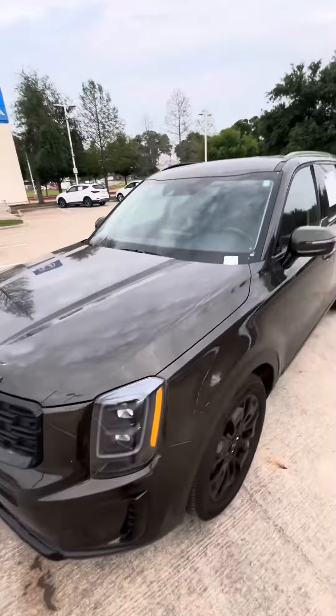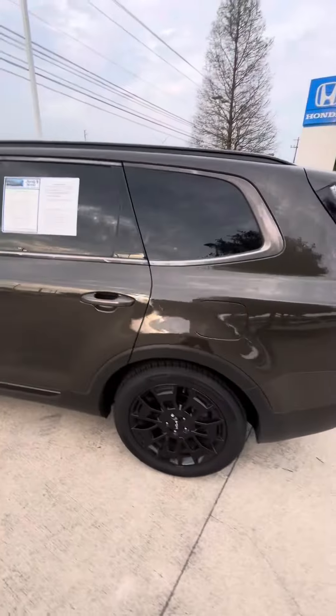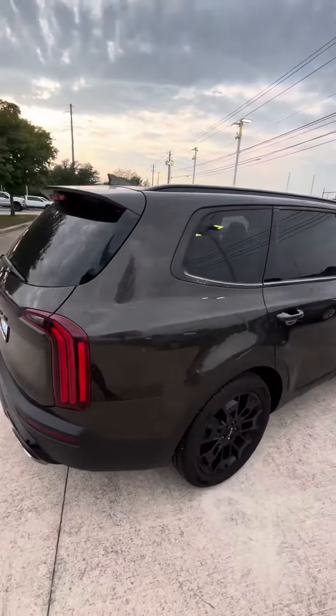Hi, this is Paul with Howdy Honda, here today with the 2022 Kia Telluride SX. I do want to go ahead and give a full walk-around tour of this awesome vehicle here.